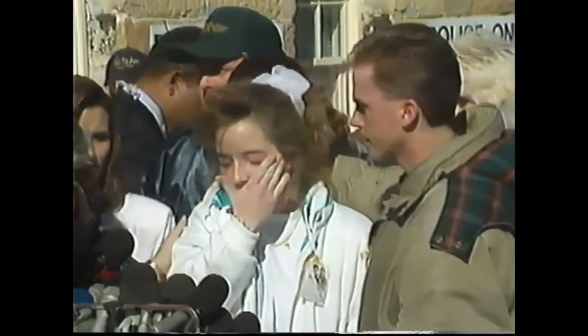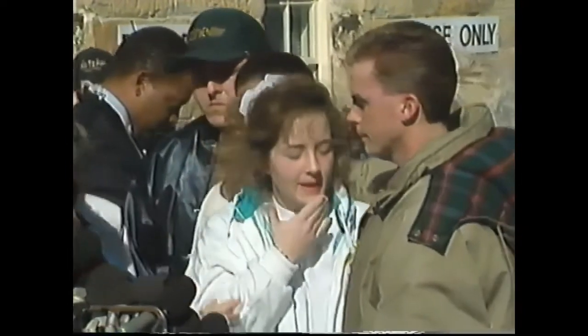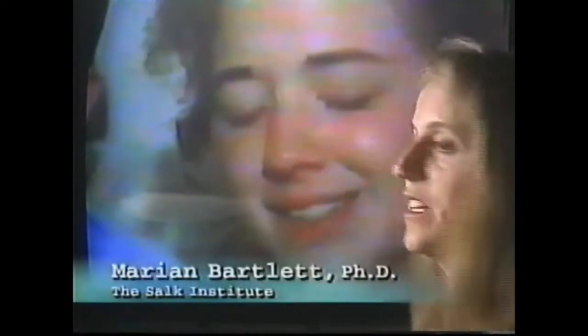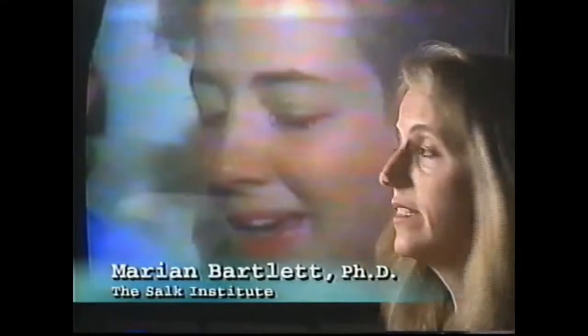Using this cutting-edge computer program, Dr. Marion Bartlett reveals the hidden secrets written all over Susan Smith's face. Smith is speaking to the press, saying she can't eat, can't sleep, can't do anything but think about them. However, if you look at the video, you see a slightly unusual pattern of facial behavior. Normally in adult sadness, you see the inner brows raising and the lip corners turning down, but in her case the lip corners actually turn up rather than down, and her brows contract and pull down rather than up. This by itself doesn't prove that she's lying, but it is an unusual pattern of facial behavior.